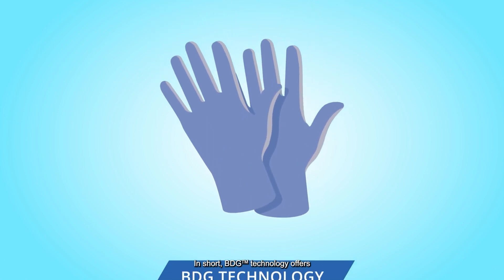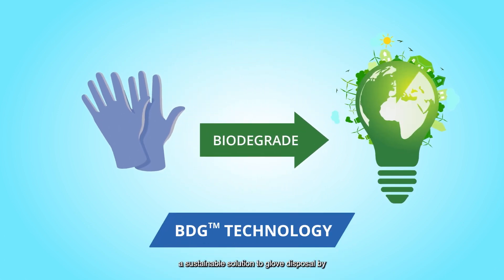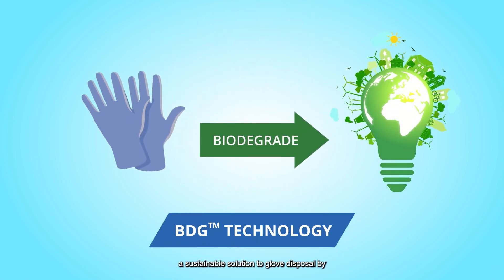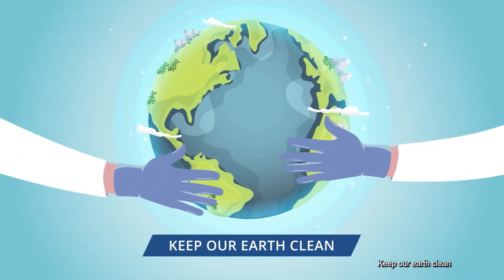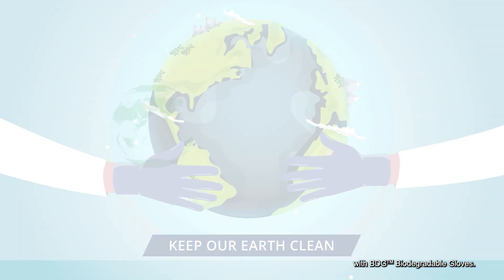In short, BDG Technology offers a sustainable solution to glove disposal by converting waste into useful energy. Keep our earth clean with BDG Biodegradable Gloves.